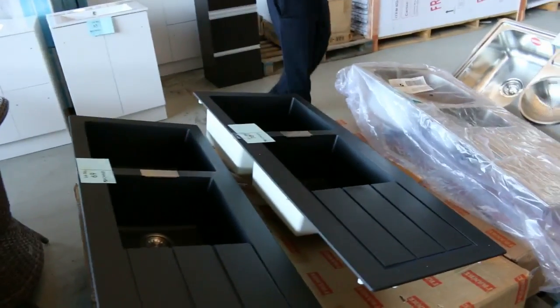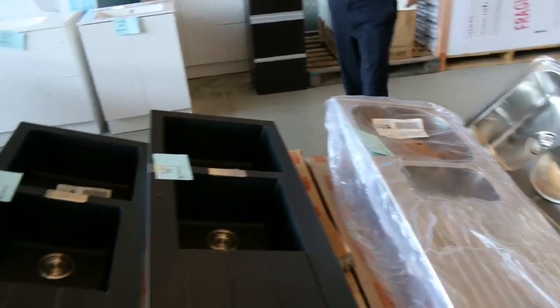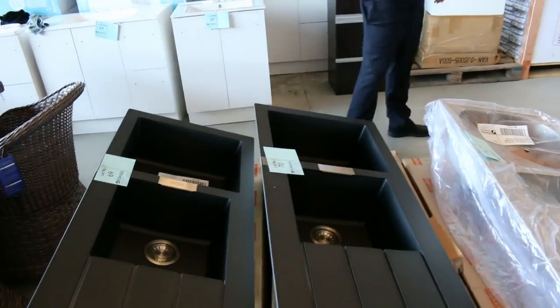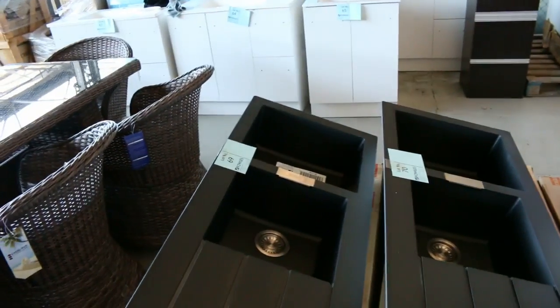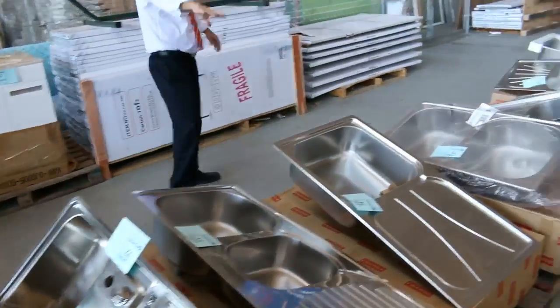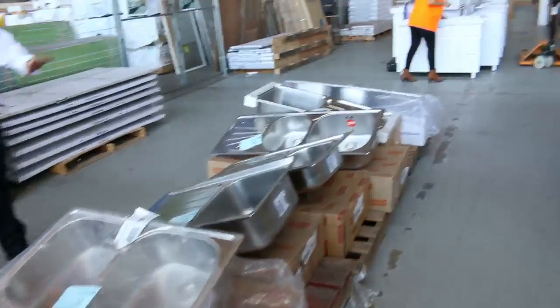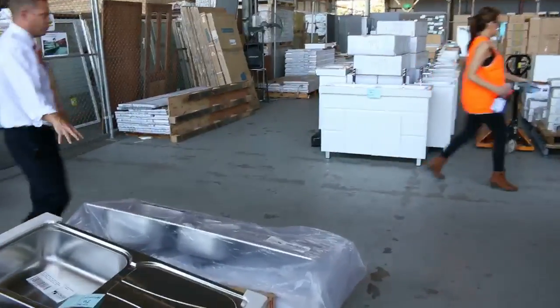Moving on to a few other bits and pieces — we've got some beautiful Frankie Black sinks. They generally sell out and bid around the mid $400 mark. We usually open them around the $300s and they bid up to about mid $400s, sometimes into the $500s. The stainless ones are usually cheaper, around the $165 to $175 mark. All Frankie branded — really nice looking units.